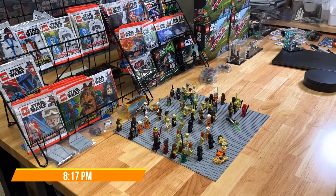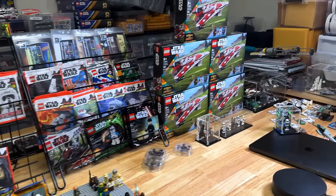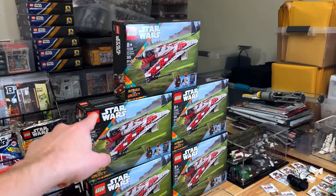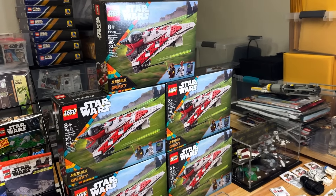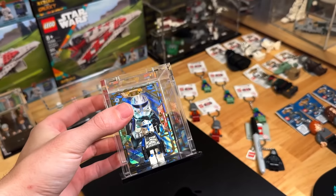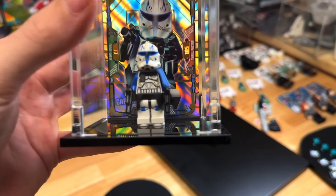The Whatnot stream ended. We sold a ton of figures, a ton of foil packs, so thank you to everyone who was there and bought something. We actually ended up giving away an extra sixth Jedi Bob Starfighter on the stream. Thank you to those who were able to come and support us. I'm going to head home — I'm bringing this home because I love it a lot.